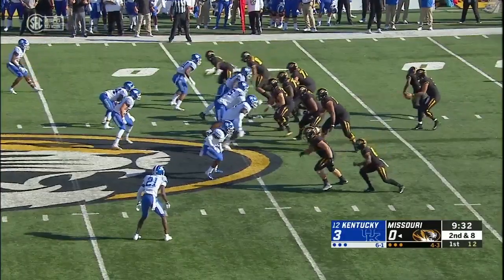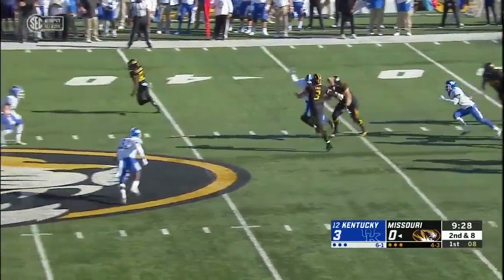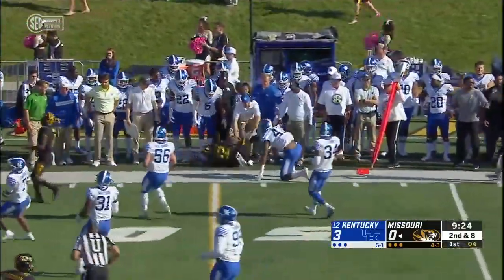Kentucky on the board first using a 45-yard pass from Lynn Bowden. Up three zip. Sam Bailey, an offensive lineman, is in the game now at tight end. Lock, at the last second, throws it over to Jonathan Johnson.